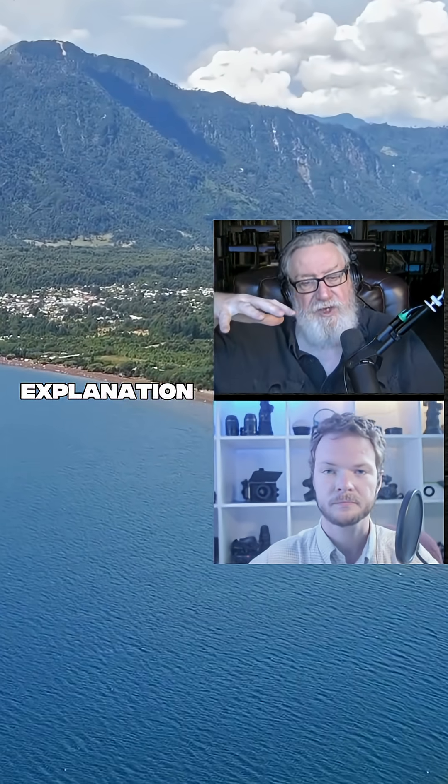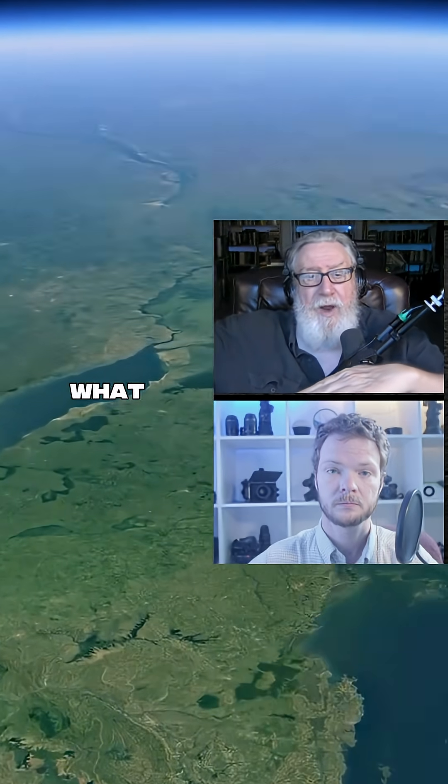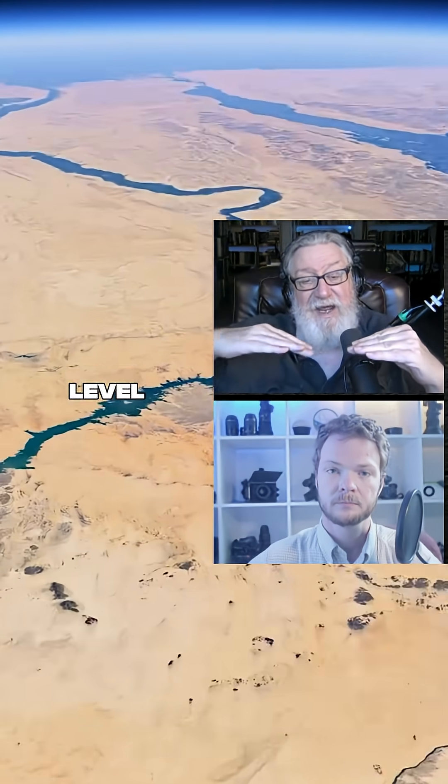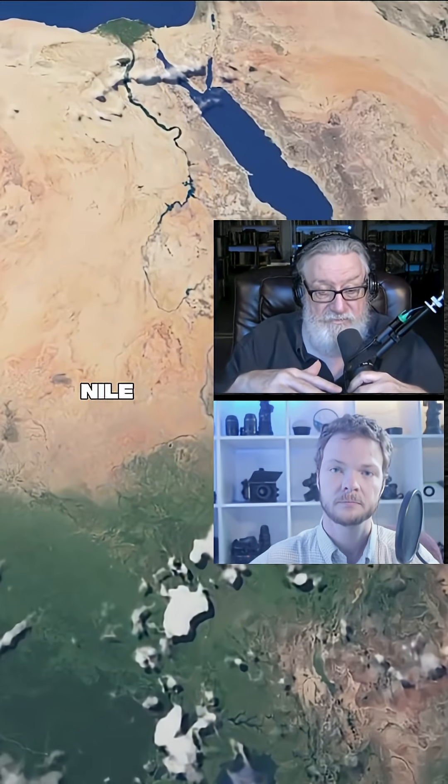Whatever the explanation for why the Mediterranean dried up — if that water is gone — what happens is that will accelerate the down-cutting to the base level. The base level is going to be the depth of the floor of the Mediterranean at the point where the Nile flows in.